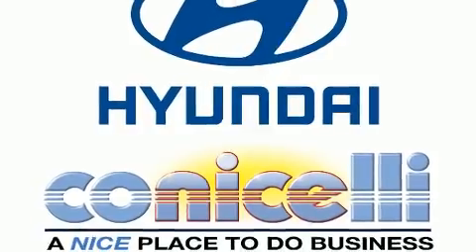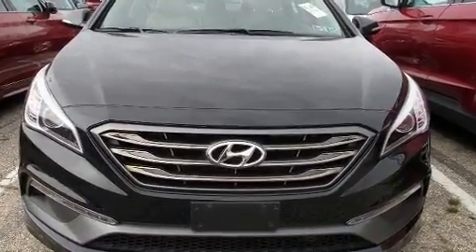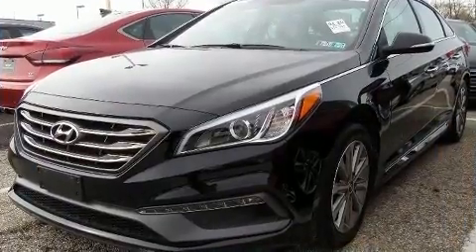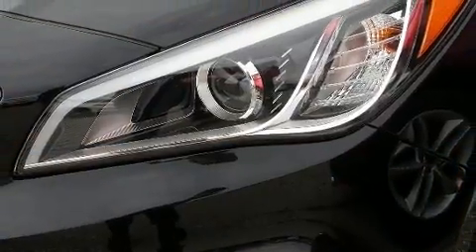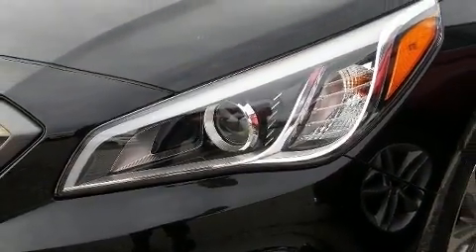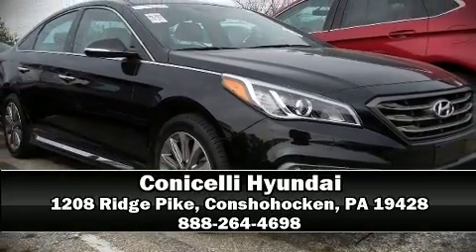This car was designed with safety in mind, allowing you to drive with even greater assurance. This vehicle has achieved certified pre-owned status by passing Hyundai's comprehensive certification process, including a rigorous 150-point inspection. Stop by our dealership or give us a call for more information.